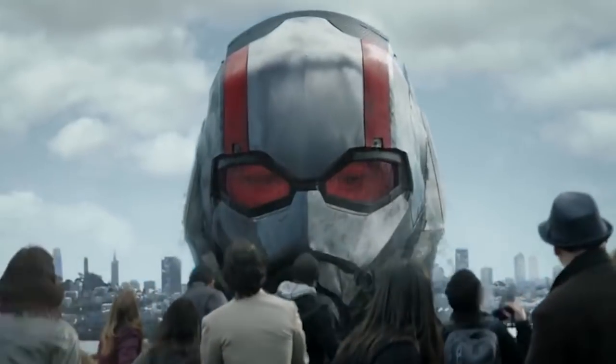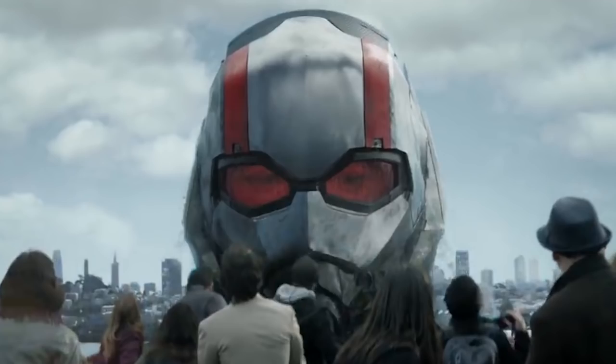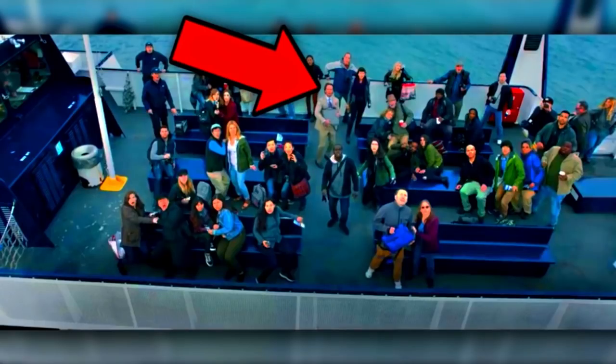For this next one, I feel a little dumb for missing this at first, but when Scott becomes the giant man version of himself and looms out of the bay over the ferry looking down at Sonny Birch, Birch is clutching that miniaturized rollaway building that we saw Hank shrink down earlier. That's what he's after — Pym's entire lab building. I mean, if it's that small, why not try to steal the whole thing?